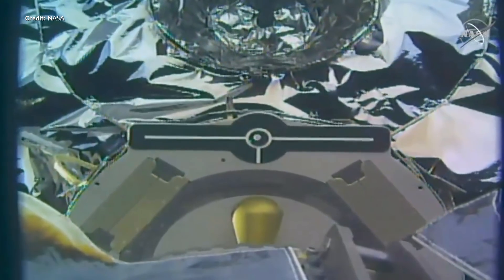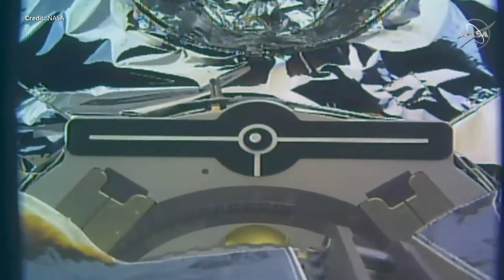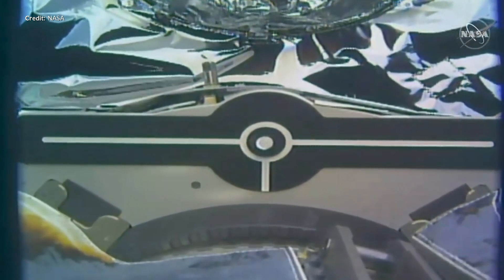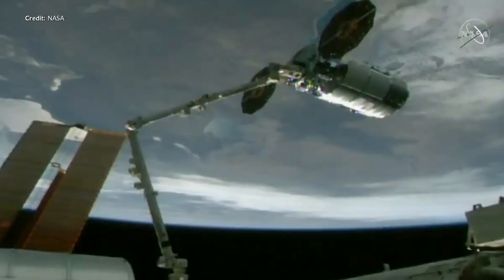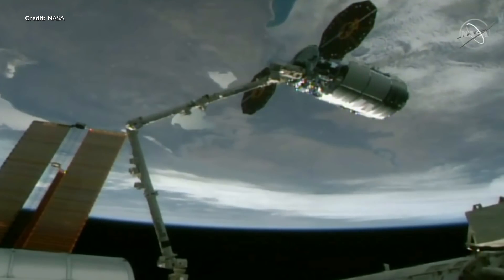A very rapid turnaround there. Under the control of Drew Morgan on the International Space Station, the Canadarm2 captured the spacecraft as it passed over south eastern Russia — beautiful footage of the capture on NASA's live stream.